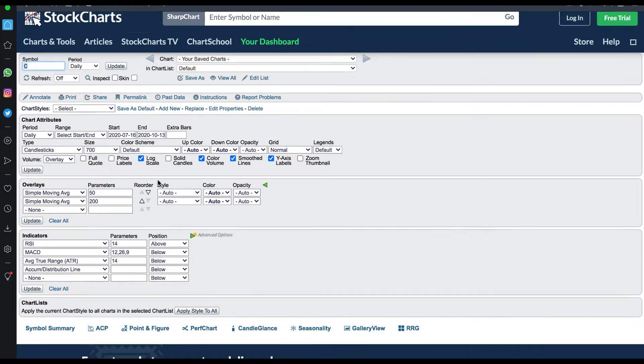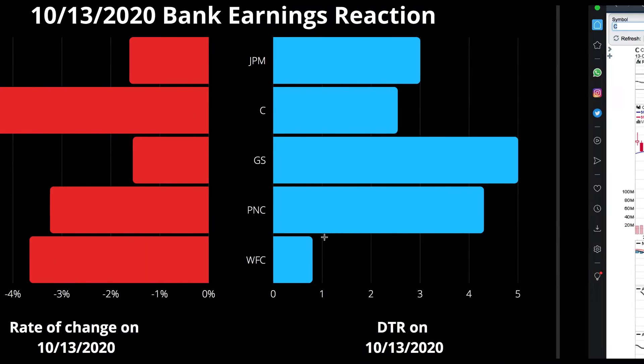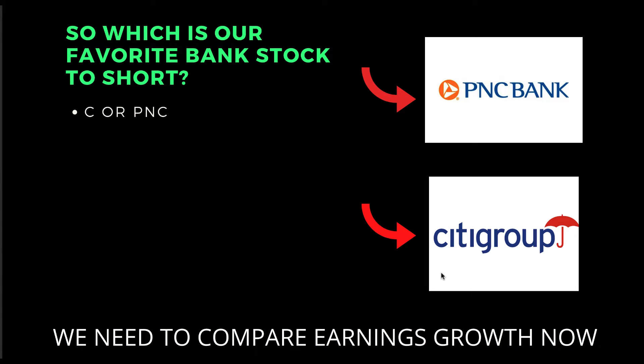Same with Citigroup — it drops from $45.50 down to $43. It doesn't seem like a large move, but it really is. There's no right answer here necessarily; only time will tell which is the best bank stock to short. But previous data does show us that Citigroup dropped the hardest among these bank stocks, so that's why we prefer it this time around.